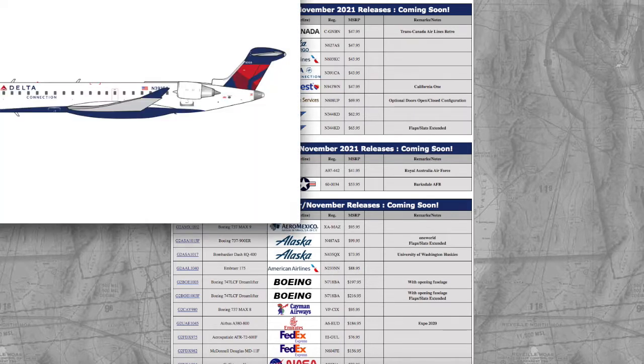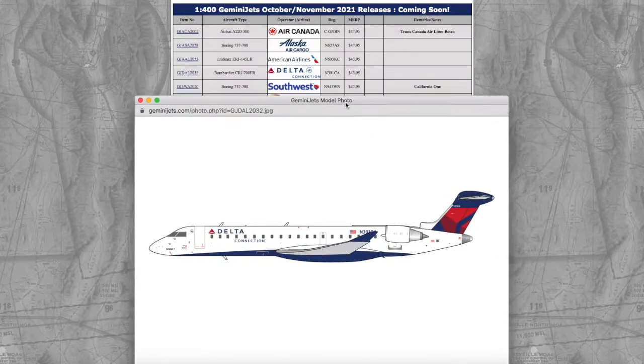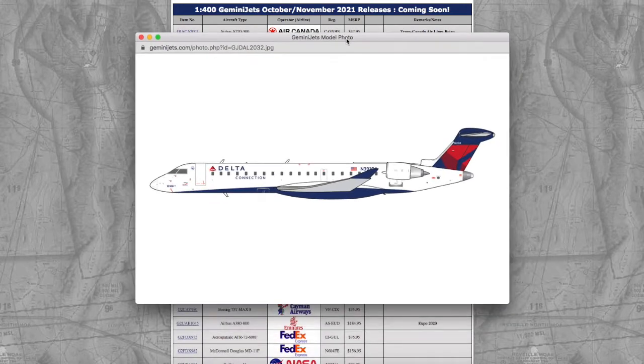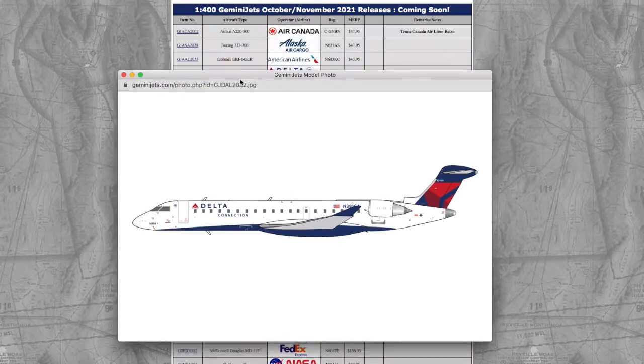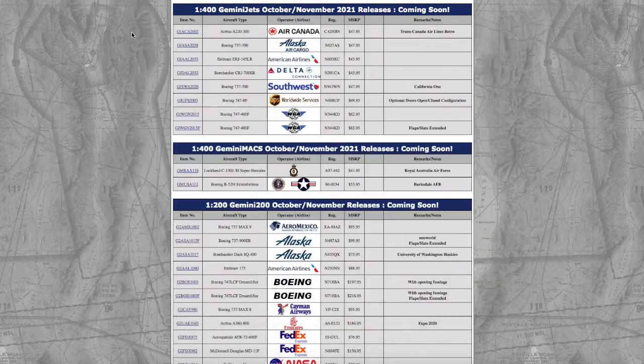Continuing on down the line, we have a Delta CRJ-700ER. It looks pretty nice. There isn't really much to say about it other than that, based on the registration — it's CA, not SK — I believe this is operated by Endeavor. The registration is N391CA and it's $43.95.